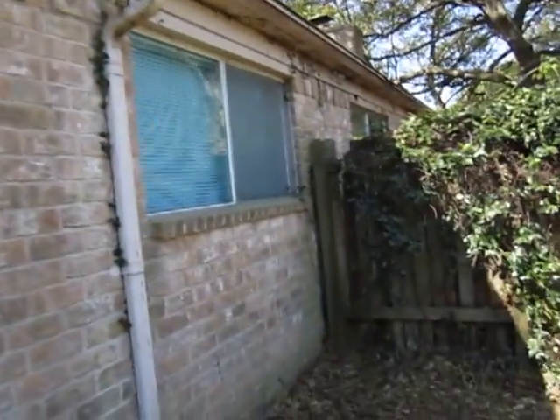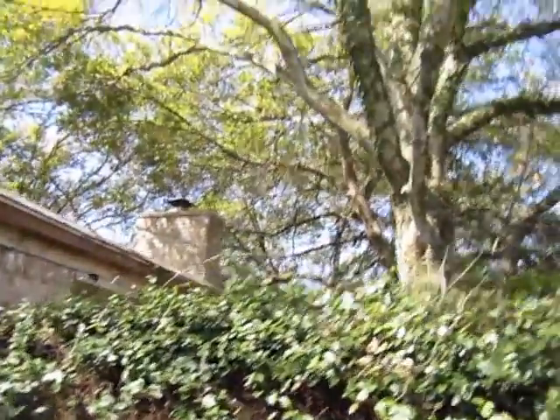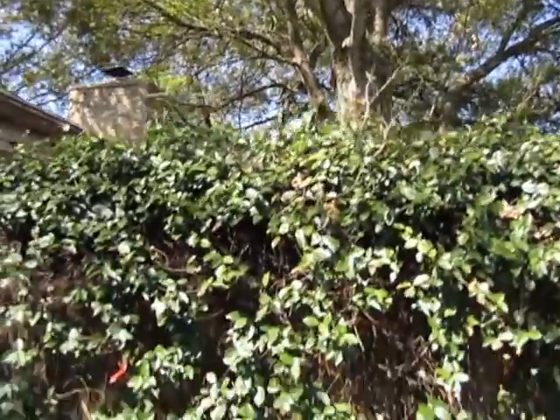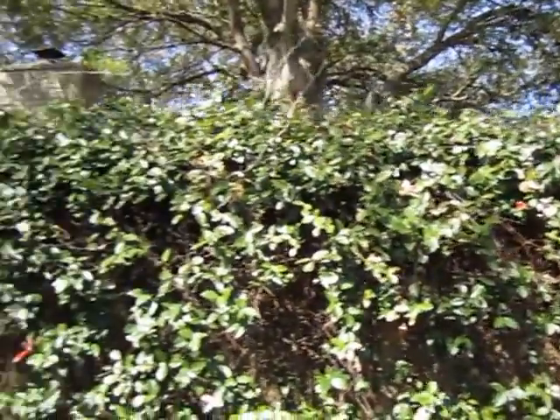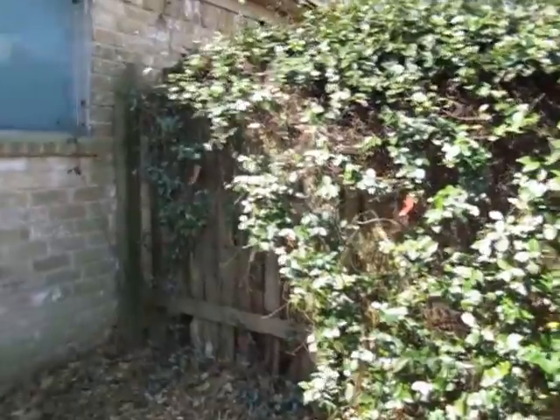Here's the other side. The window there has cracked and they just taped it up, so you have a window pane or two to replace — not too much. You can see the mature trees that would need some cleaning up, and some of these vines need to be taken away and removed from the fence. The fence, once you remove the vines, will also need some attention — replacing some boards as well.